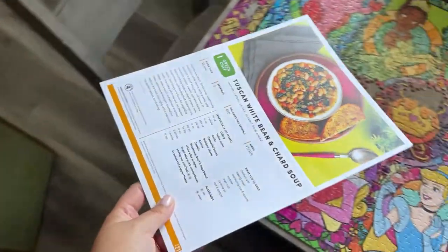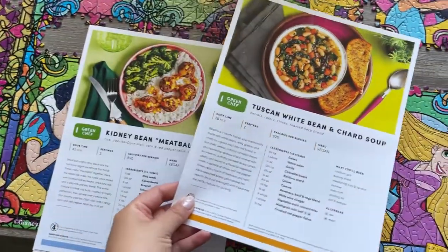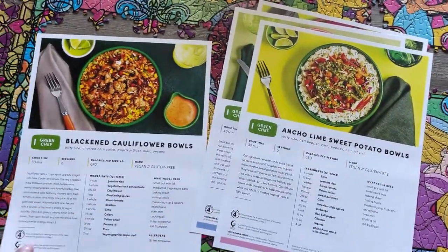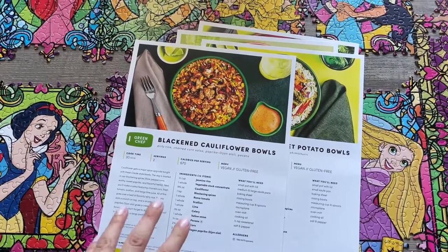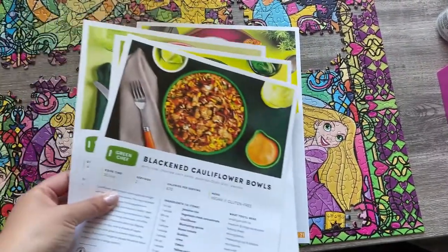Our Green Chef box also just arrived. This is what's on deck for the week: white bean and charred soup, kidney bean meatballs, intro lime sweet potato bowls, and blackened cauliflower bowls. This came a day late, which is annoying because we didn't have it for dinner last night, but we'll do one of these for dinner later tonight.